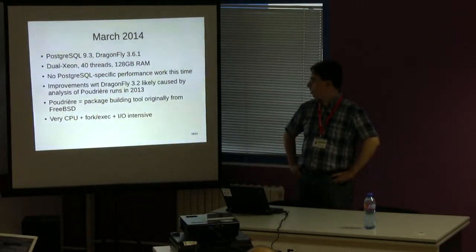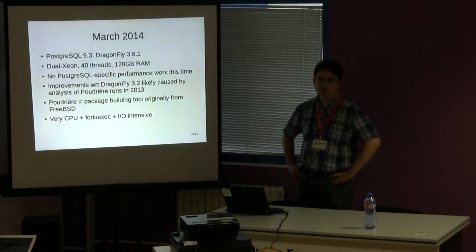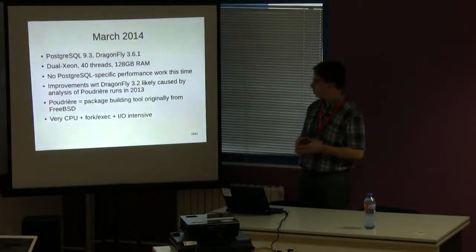Recently I had the occasion to run Postgres benchmarks again, this time on a 40-hardware-thread dual-Xeon machine, in March of this year. We didn't really do any Postgres-specific performance improvements this time — it was just to check if DragonFly was still performing adequately with recent PostgreSQL versions.